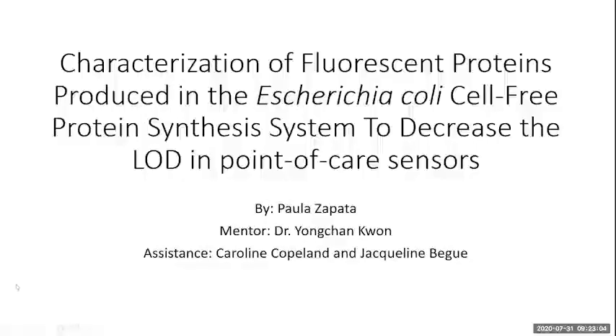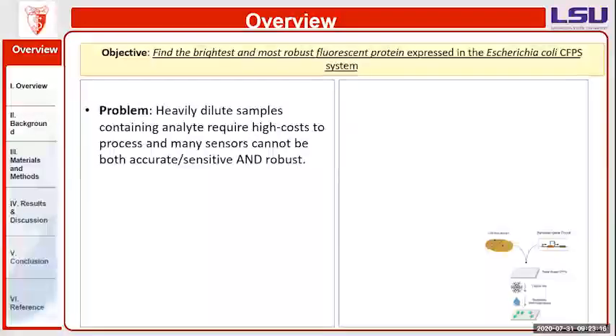My name is Paula Tappara and my project is on the characterization of fluorescent proteins produced in an Escherichia coli cell-free protein synthesis system to decrease level detection and point-of-care systems. The objective for my project was to find the brightest and most robust fluorescent protein to be expressed in an equalized CFPS system.